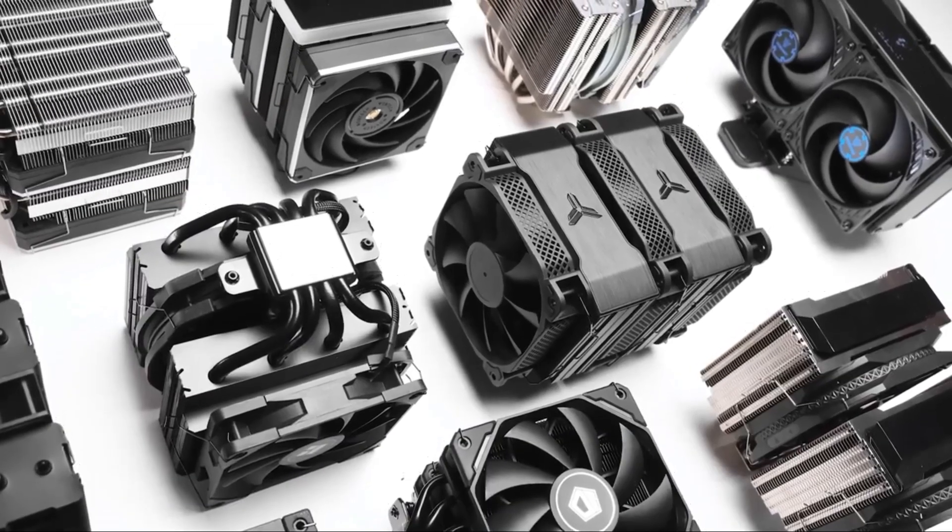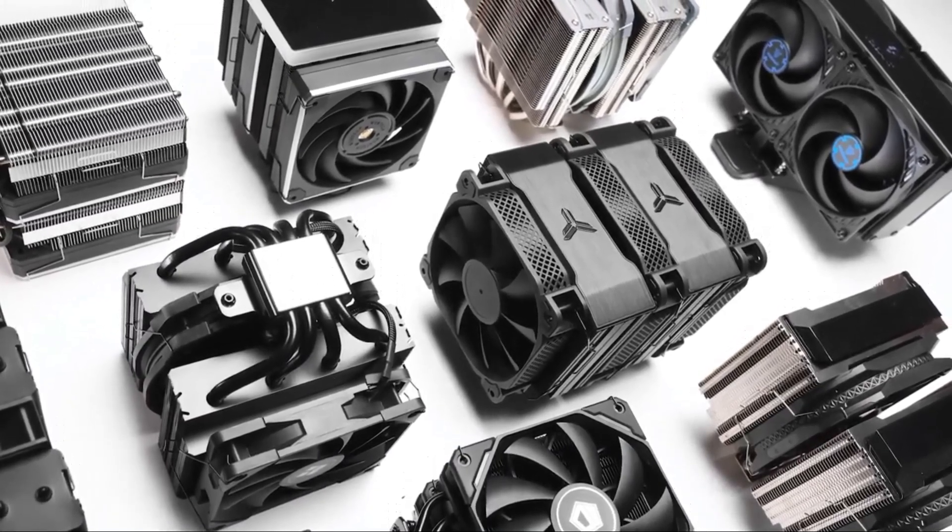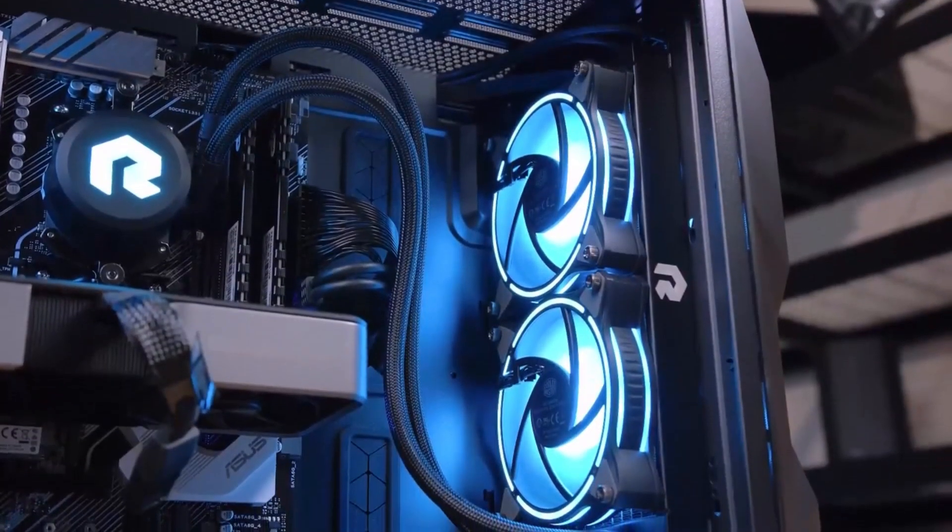All of the best CPU air coolers are on our list. Please click the thumbs up icon if you found this video to be helpful.